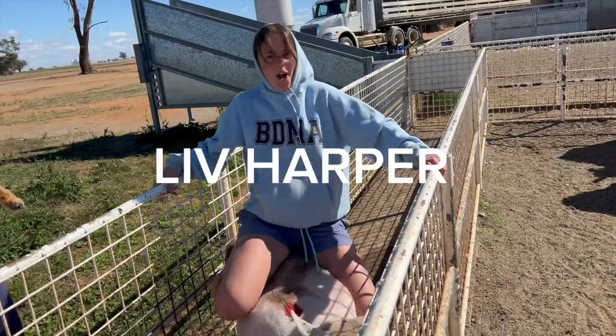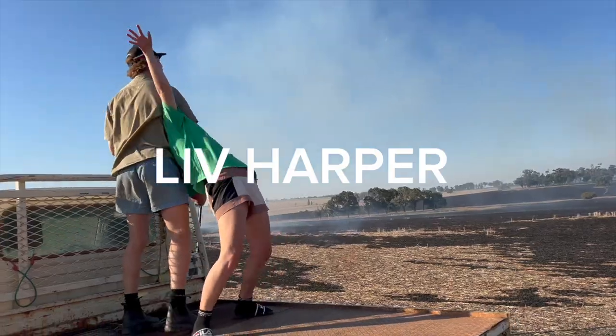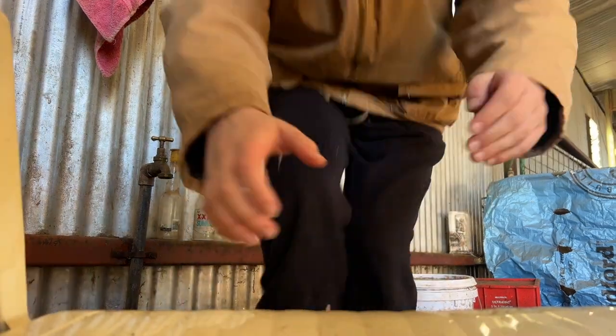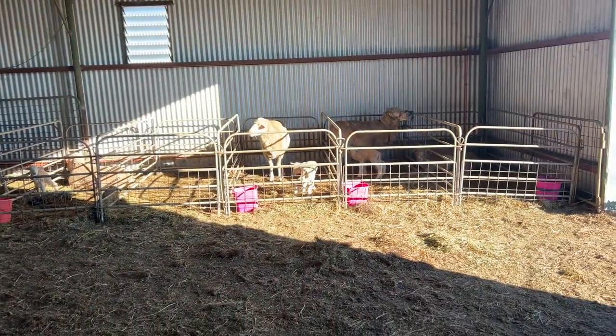Hey guys, welcome back to Liv's channel. So I walked on in here and I was like, hey guys, you want the feed? So they're hungry, so I've got the kettle boiling. This vlog is all going to be about feeding little lambs.